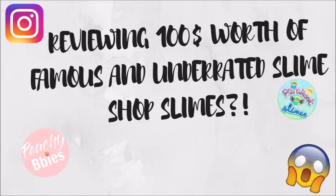Hey, what's up you guys, it's Lily and today I'm going to be reviewing $100 worth of famous and underrated slime shops' slimes.